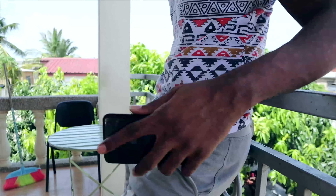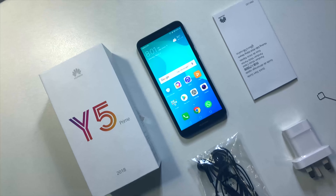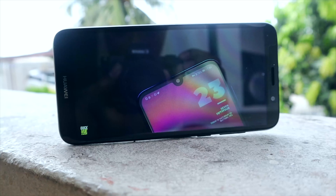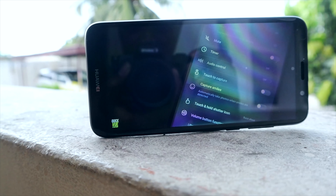The Huawei Y5 Prime comes with a full-view display at 5.45 inches with an 18 by 9 aspect ratio and a 720p panel. Despite the screen being 720p, content consumption is really amazing and gets really bright when using it outdoors during the day.